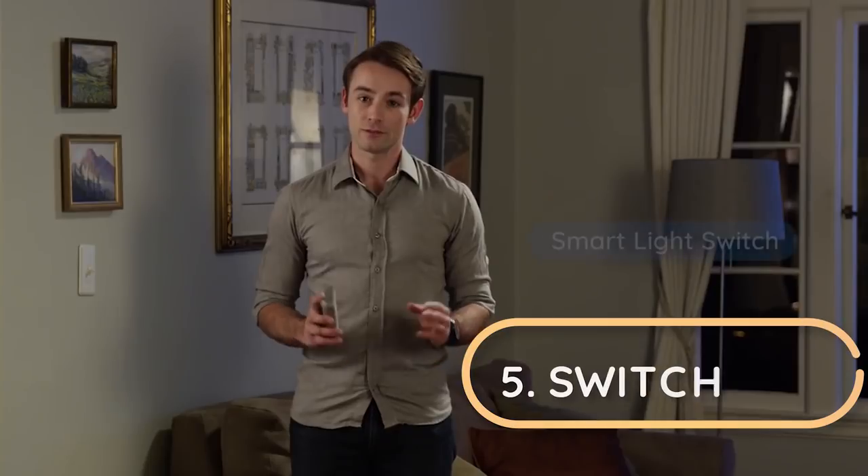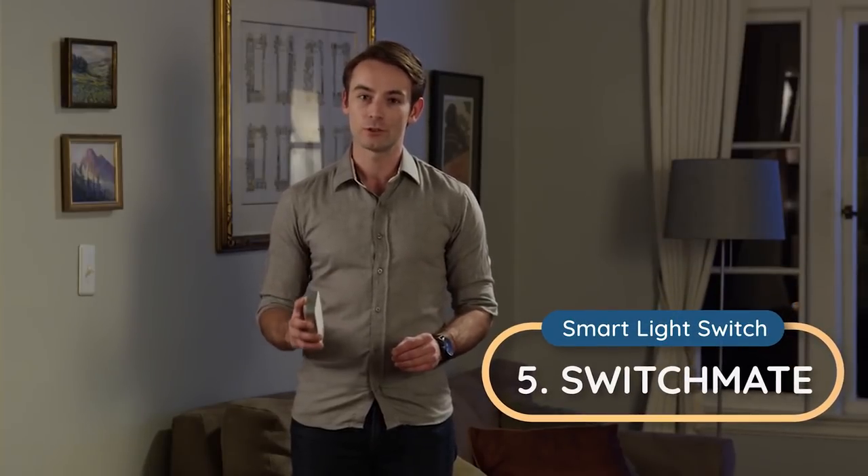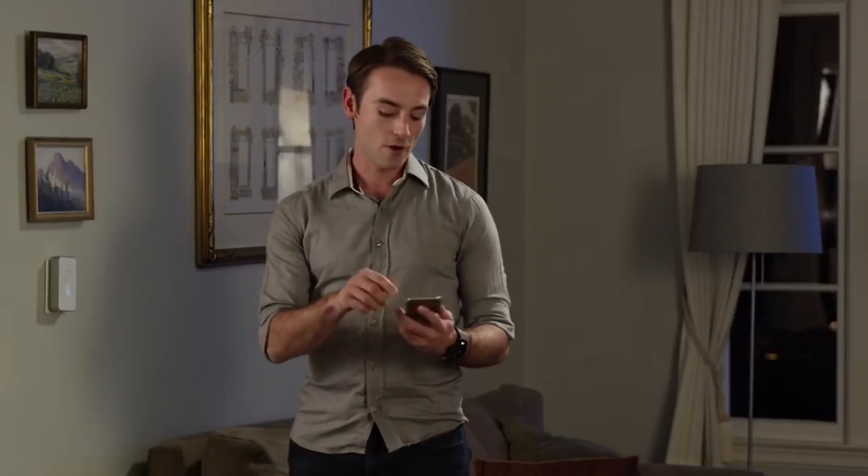Let's be honest. Upgrading your home is hard. Home automation should be easy, but today's products are difficult to install and use. That's why we created SwitchMate. SwitchMate turns your current light switch into a smart switch. Simply install it with a snap and control it from your phone.